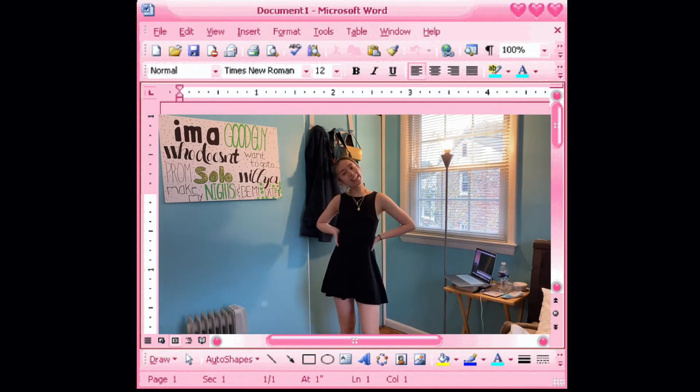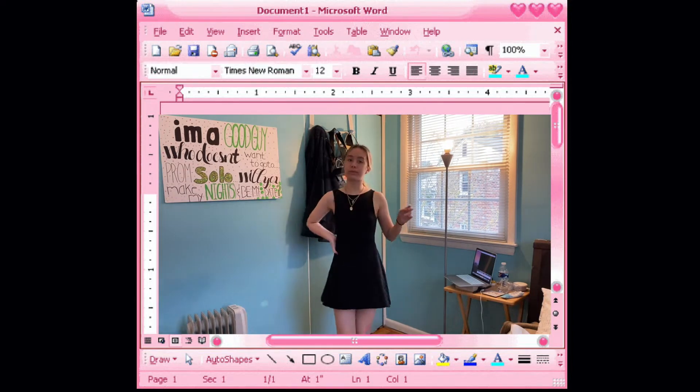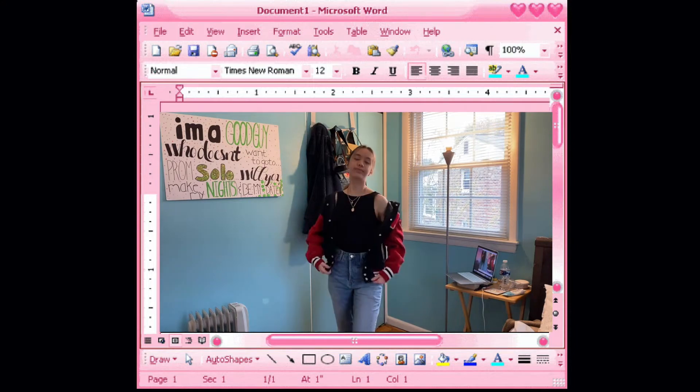Do you have old clothes that you just don't want to wear anymore but don't have money to buy new clothes because of the virus? Well, here are some ways to spice up your outfits.